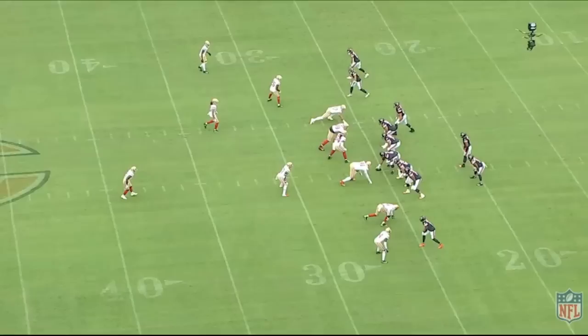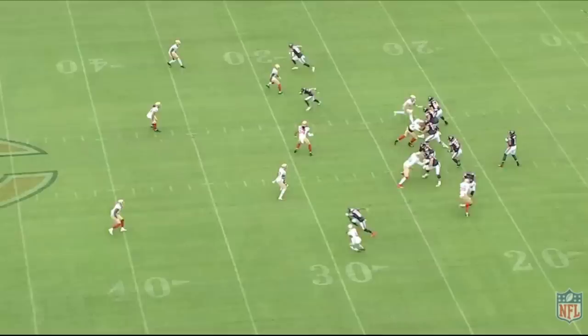The Chicago Bears beat the San Francisco 49ers 10-19 in a very tough matchup, and today we're going to review the offensive line.